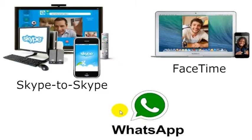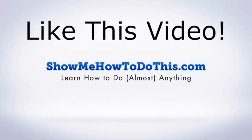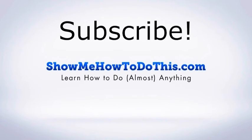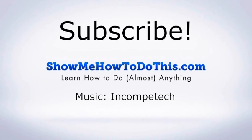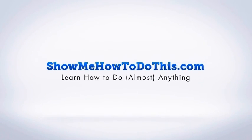You can click on any of these options to go to a video we've made about each one, so you can learn more about how to use these apps for free calling. As long as you and your friend both have them, you'll be able to make free calls. If you liked this video, please give it a thumbs up, subscribe for more helpful videos almost every single day, and visit us at showmehowtodothis.com.